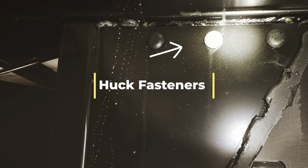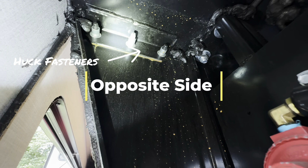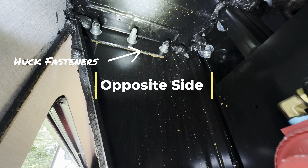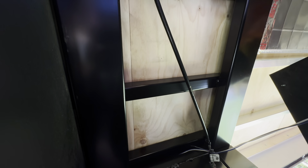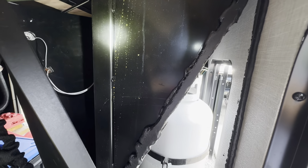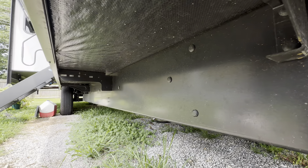Here we are on the right side front, looking at the gusset support and the Huck fasteners — no quality issues with the weld whatsoever. The support bracket or gusset — the angled support — is large enough to support that beam. This is the opposite side, and up above that is additional weld. This is the side rail in the front storage compartment. Here is the outside support beam, and there's an outrigger with additional outriggers down the side rail.